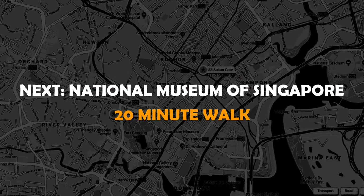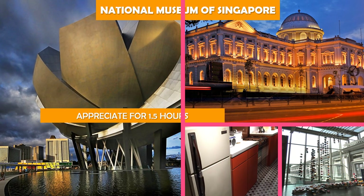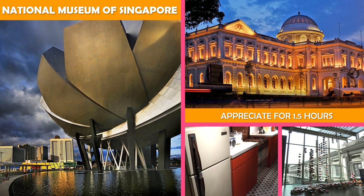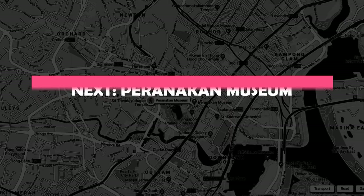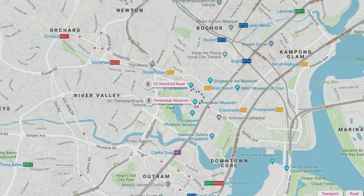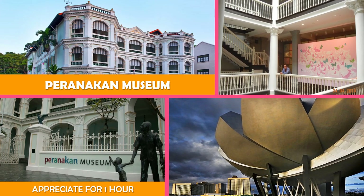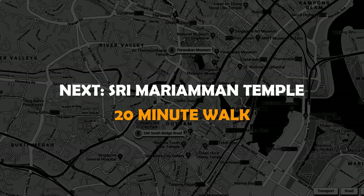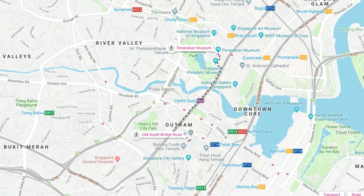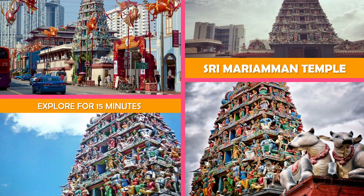Then move to the National Museum of Singapore — where classical and modern architecture converge in this large, vibrant museum of Singaporean artifacts. Then move to the Peranakan Museum — Peranakan culture is explored through interactive and multimedia exhibits in a historic 1912 building. Next stop is Sri Mariamman Temple Singapore — built in 1827, the city's oldest Hindu temple, featuring a tower densely ornamented with deities.